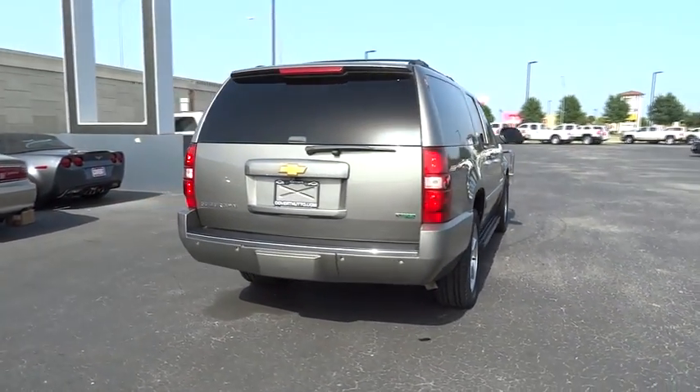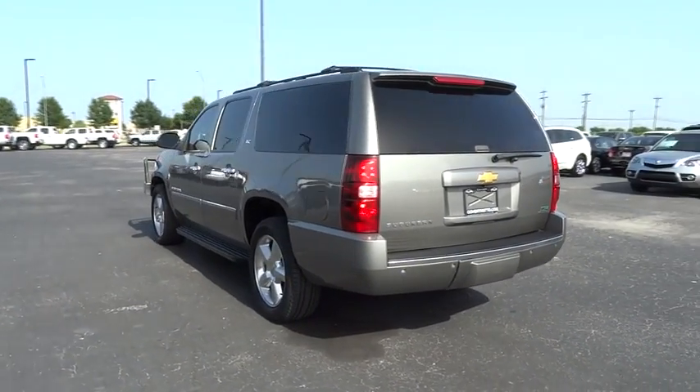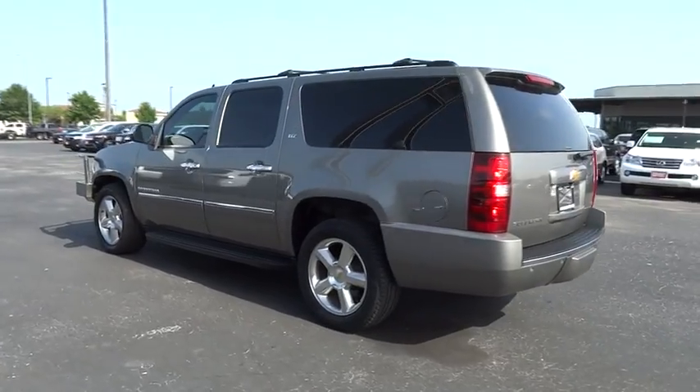Navigation system, power liftgate, backup camera, tow hitch, remote engine start, Bluetooth, leather-wrapped steering wheel, adjustable steering wheel, and power steering.